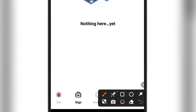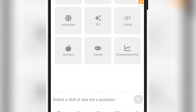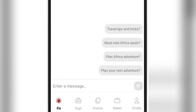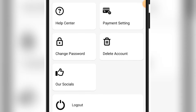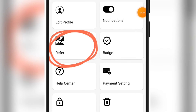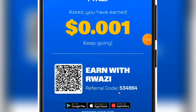They also have an AI feature called Ella — if you click on it you'll have the opportunity to chat with it on any topic of your choice. On your profile page, you can refer your friends to make money on the platform. Just click on refer, then copy your invitation code and send it to your friends.